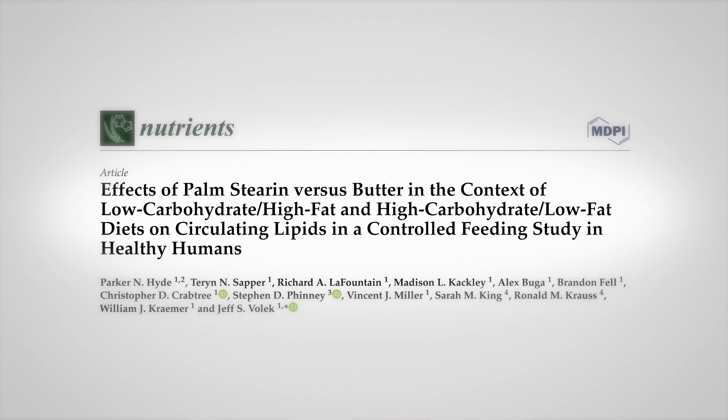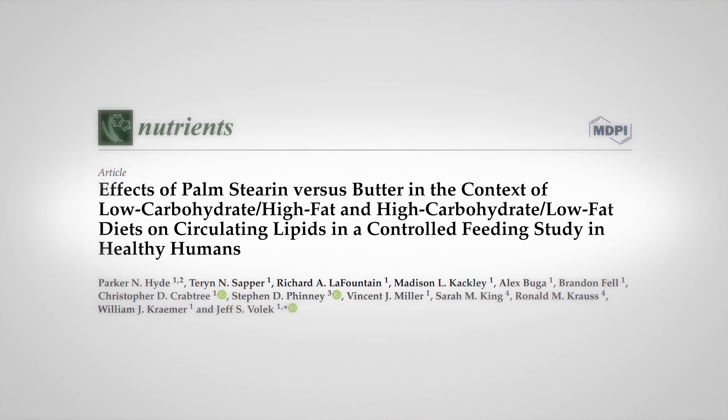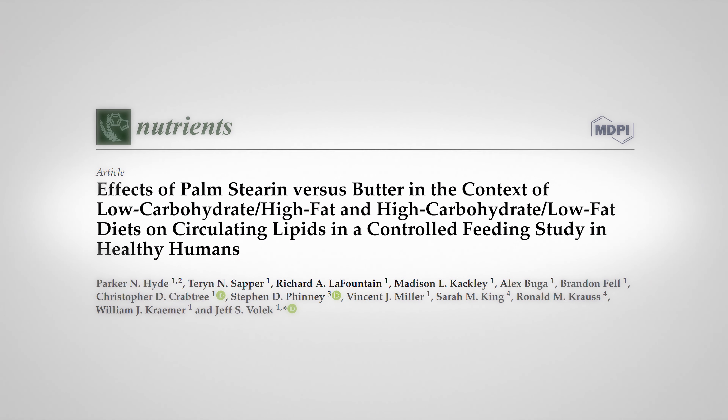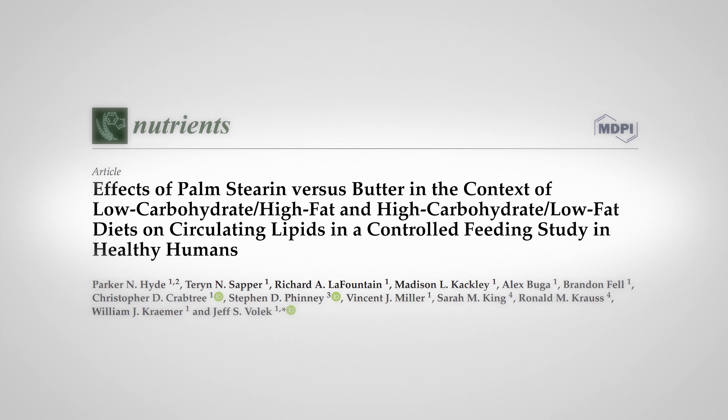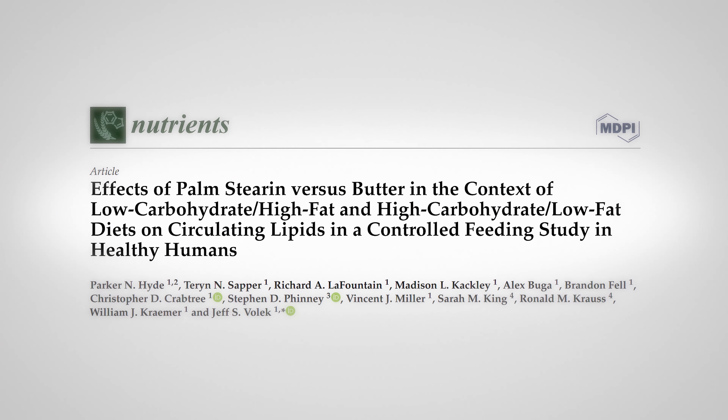I'm Dr. Brett Schroeder, the medical director at dietdoctor.com. This study was published in Nutrients and it's called 'The Effects of Palm Stearin versus Butter in the Context of Low Carbohydrate High Fat and High Carbohydrate Low Fat Diets on Circulating Lipids' — a controlled feeding study in healthy humans.